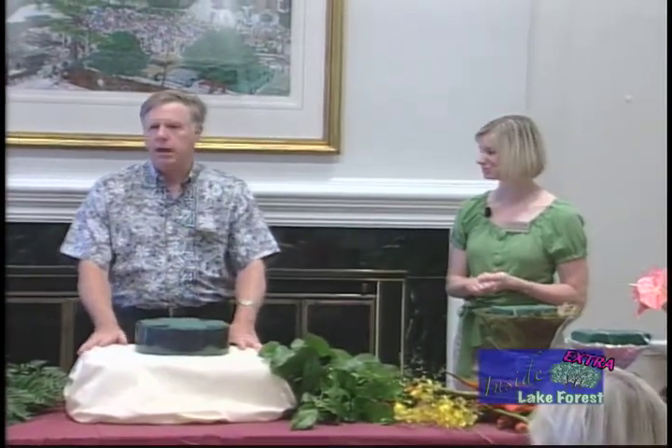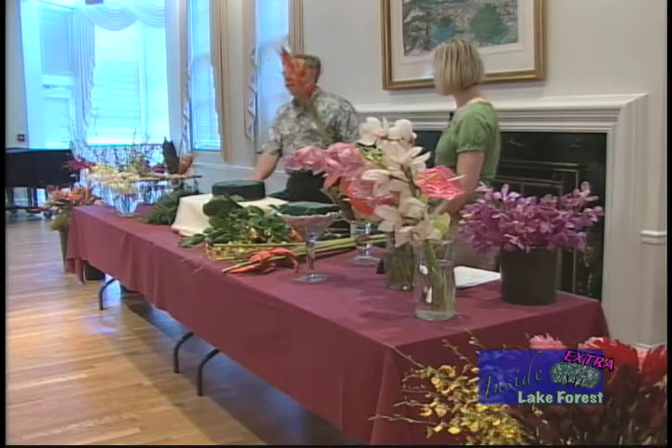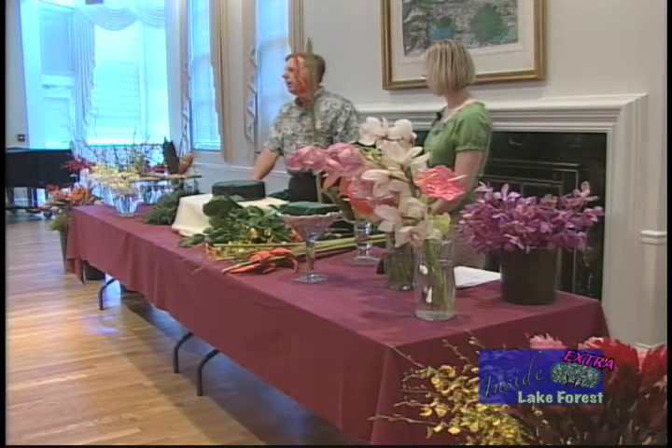The first one we're going to make is a centerpiece you can use on a big display table or buffet table. We're starting with these — they're called lobster claws. They're in the heliconia family. They're fairly heavy in weight, so you need a bigger container so it doesn't fall over. The nice thing about tropical flowers is they actually do not like refrigeration. If you refrigerate these flowers, their shelf life is considerably shorter. They tend to last seven to ten days very easily before they start to deteriorate.